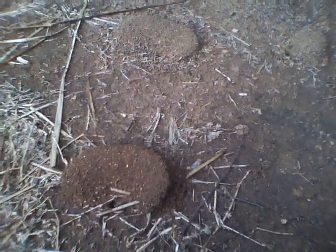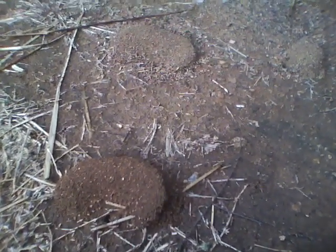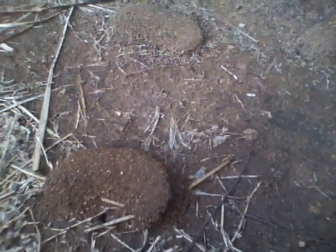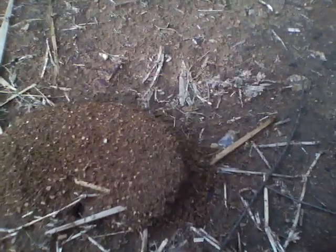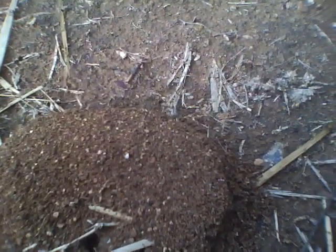This is one of the many species of ants that have made their home here. You can take a close look. These are not — they don't bite. They are reddish color, but they don't bite.